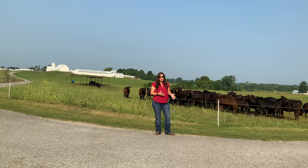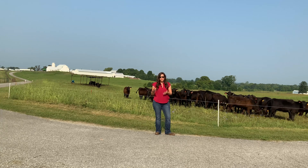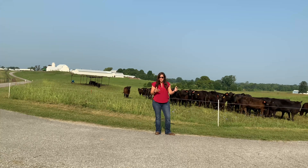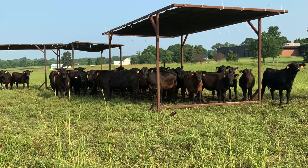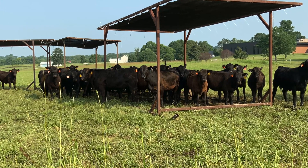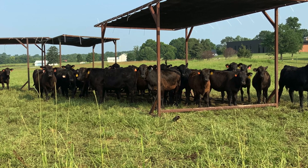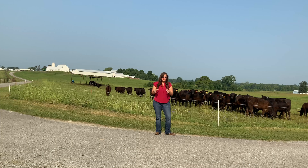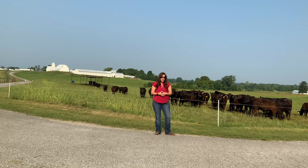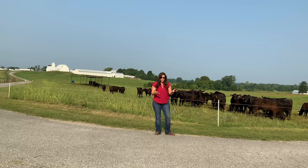Behind me here is the entirety of our fall 2020 born heifers — we haven't sold anything off of this group yet. You'll notice that there's quite a bit of variation in these heifers, both in size and quality, and you can see quite a bit of variation in hair coat score. For today's episode I'm going to catch you all up on what we've done with these heifers to date and where we're going in the future.